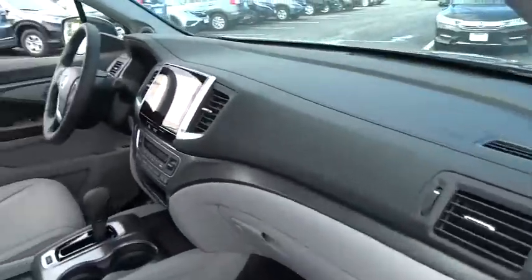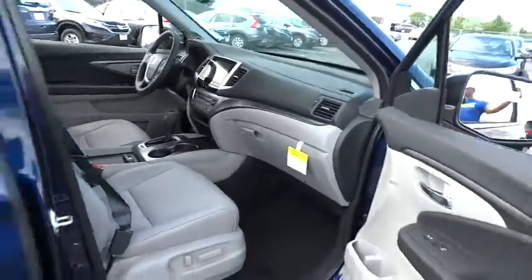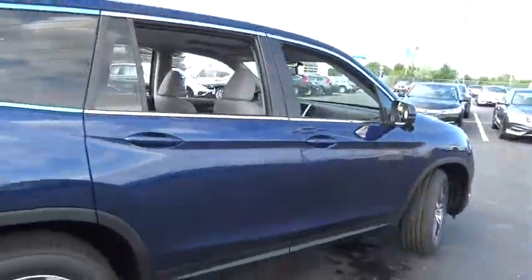Power passenger seat. Traction control. Dual airbags. Power steering. Air conditioning front. Four-wheel disc brakes. Fog light.